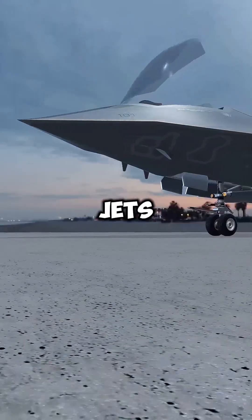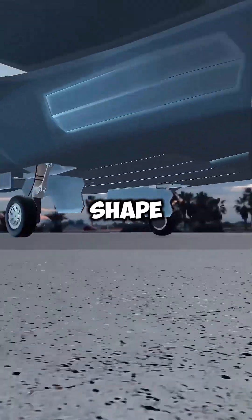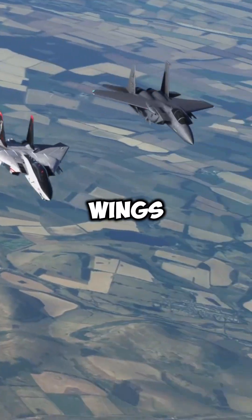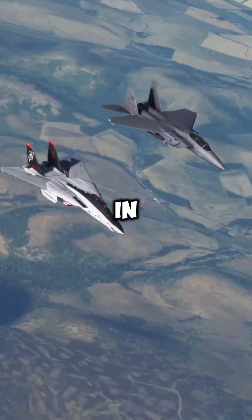Have you ever wondered why some fighter jets feature wings that can change shape during flight? These are known as variable geometry wings, or swing wings, and they serve a critical purpose in maximizing performance.